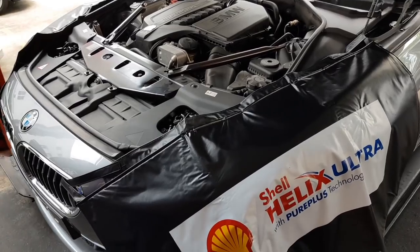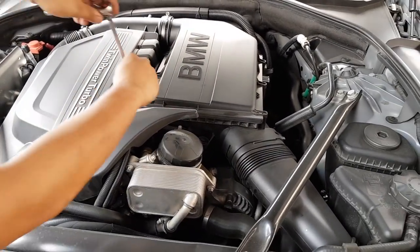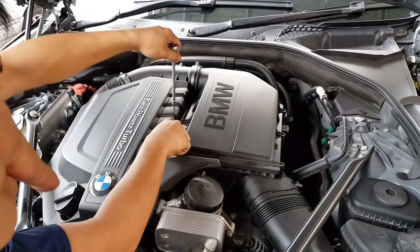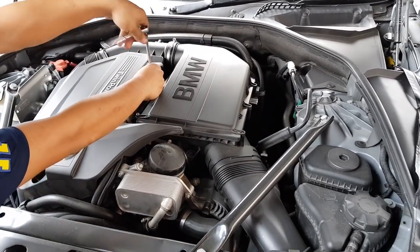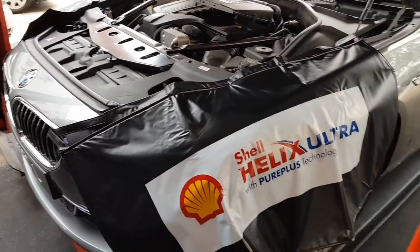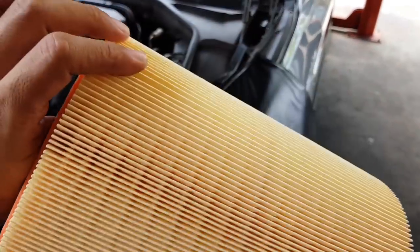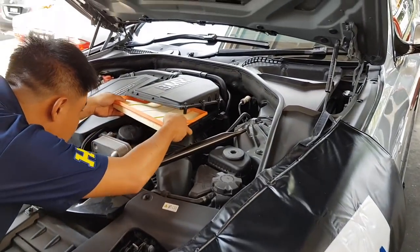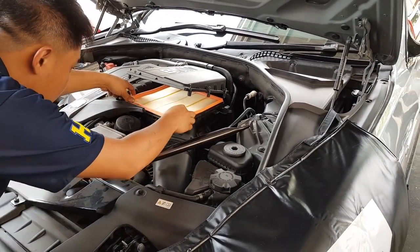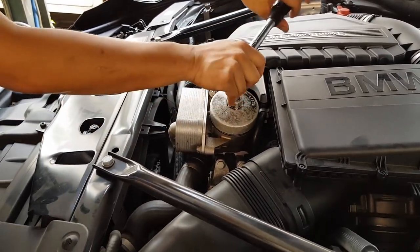The first thing they're going to do is open up the cover — that's where the air filter is. Normally you change it when you change your oil. That dirty one goes out, and that's how a new one looks like. It's a similar feeling to when your room air conditioner gets clogged up, you take off the filter, clean it, put it back, and your aircon breathes way better. That's exactly how it feels.